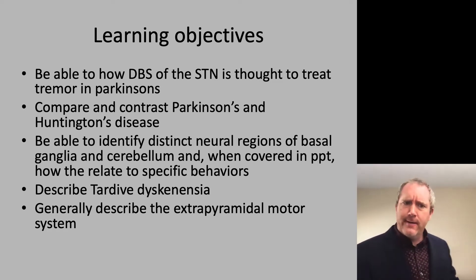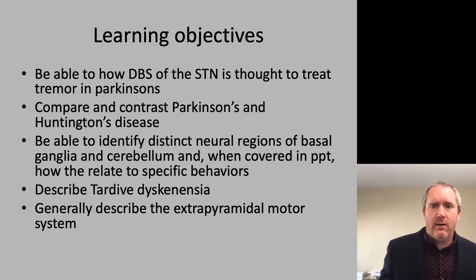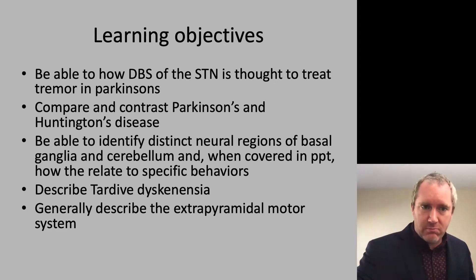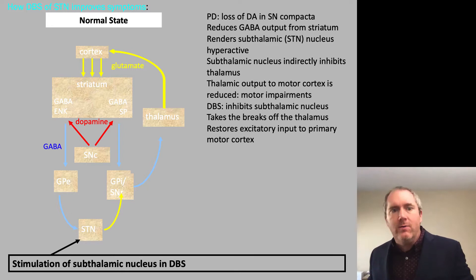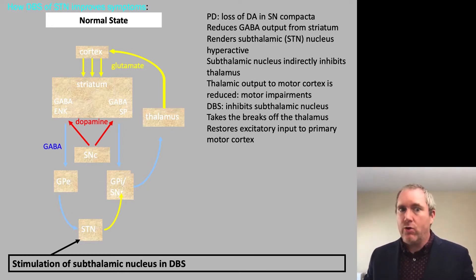This is a continuation of the same PowerPoint presentation, so the learning objectives are the same. I recognize that your book and other sources are going to tell you that there are various places where deep brain stimulation occurs for Parkinson's disease treatment.